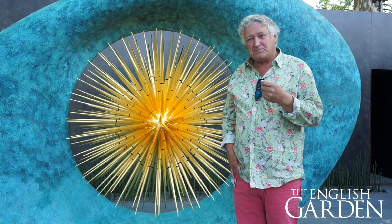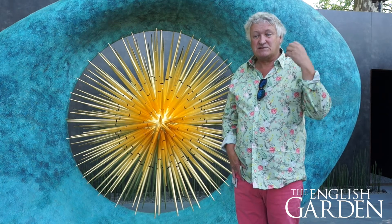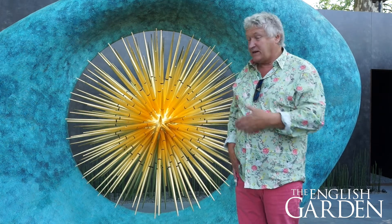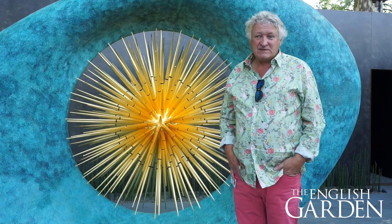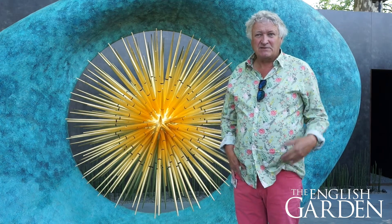But the fun for me was being forced to think outside the box, to do something completely new and create some sculpture the likes of which we've never done before. And that was a challenge, but also very exciting.